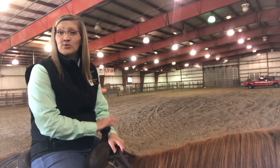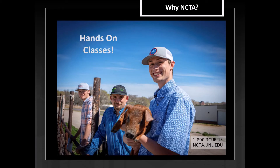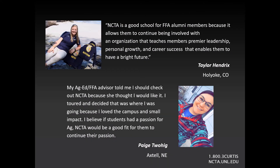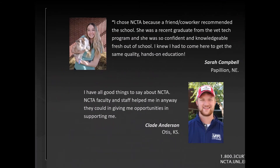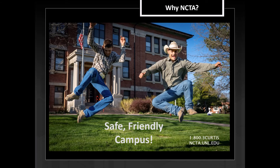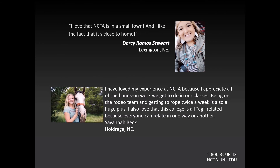And as we say here in Curtis, come find your way at NCTA. Thank you.